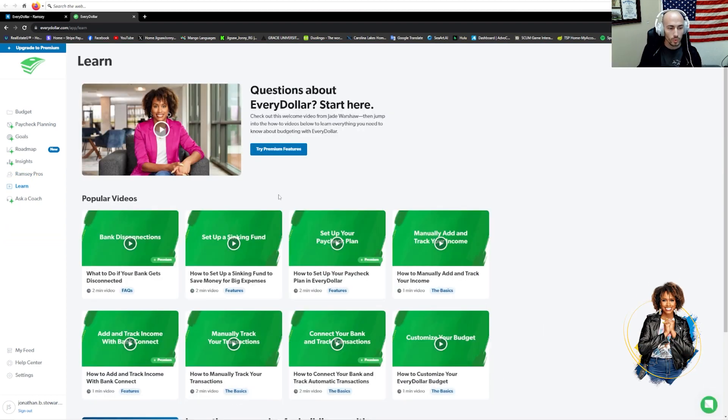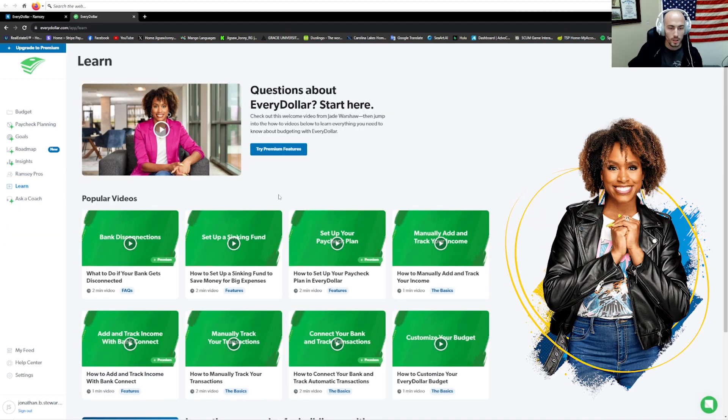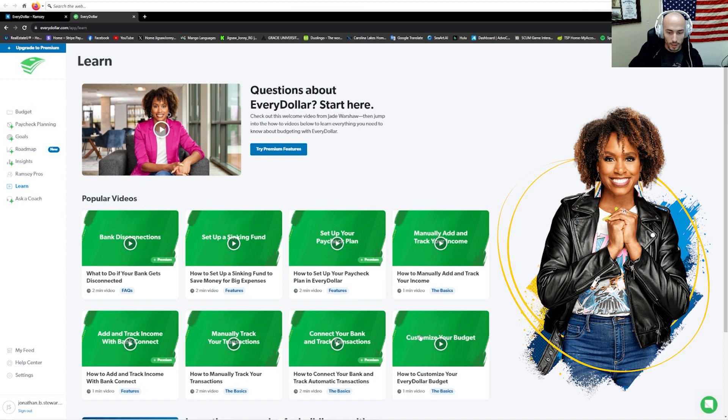Learning — you can go with Jade Warshaw, where she will teach you some basic stuff like how to set up a sinking fund and customize your budget. There are some premium instructional videos as well, which cover bank disconnections and adding and tracking income with bank connect — those are generally premium features anyway.